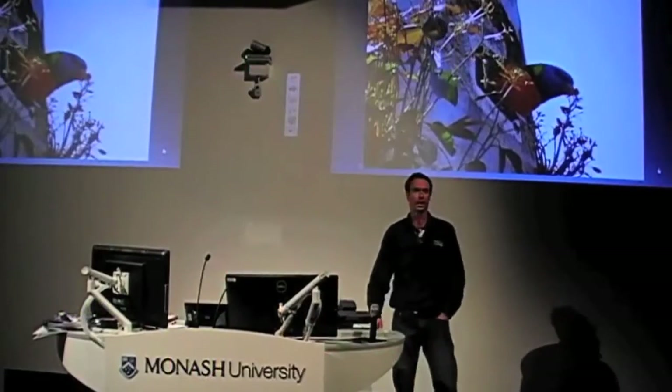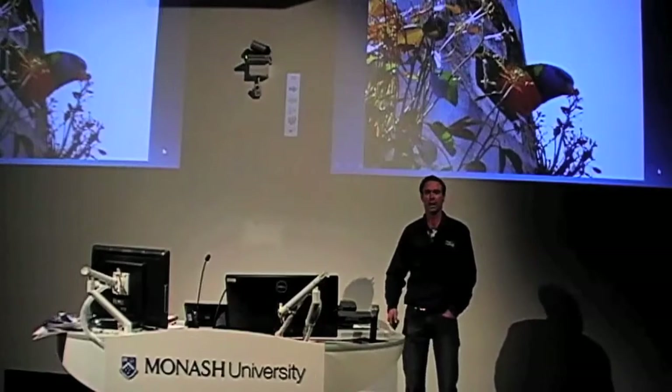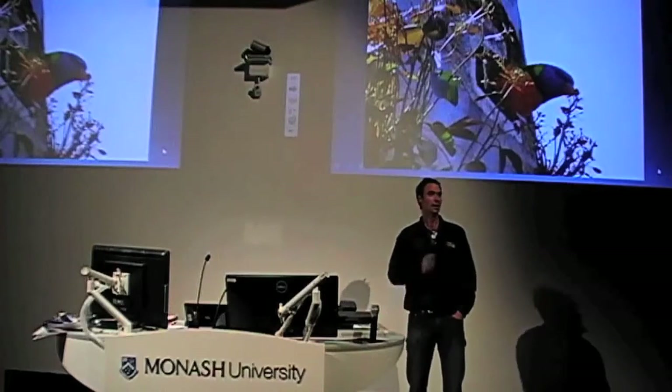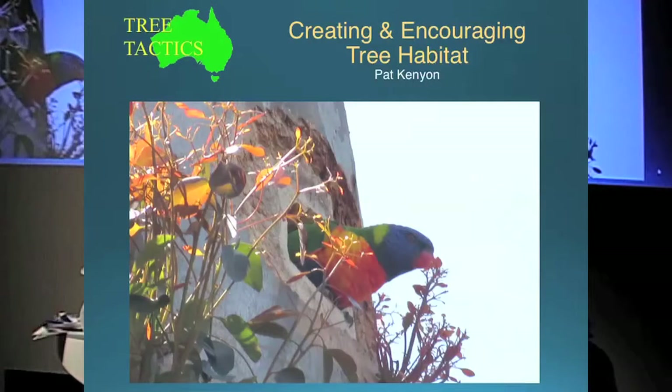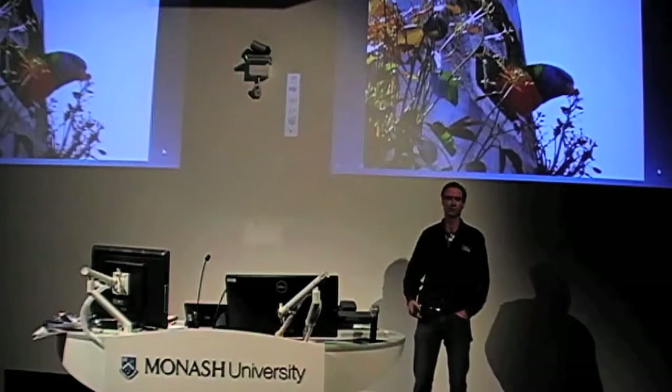Alright, thanks for the introduction Brad. For those of you who don't know me, I'm Pat Kenyon, and habitat creation with me started with hounding James Smith at TreeNet a few years ago. He was a zoologist walking around talking about habitat trees, and for the whole day we were thinking, geez, we're pretty confident we can do a lot of the stuff he's talking about with chainsaws, and that's where a fair bit of it stemmed from.